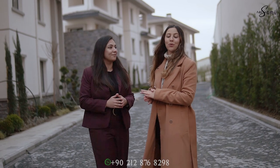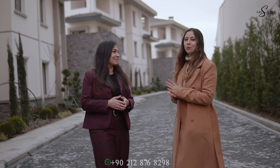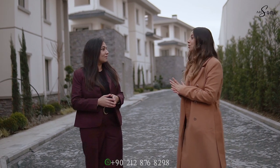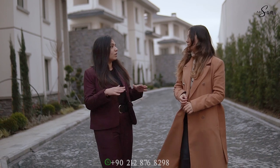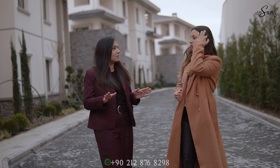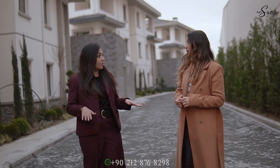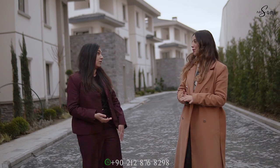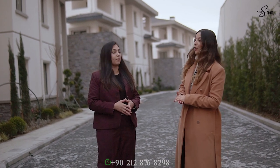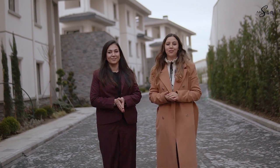Breaking news — they have changed the VAT, which was 18 percent. For some apartments it was 8 percent, and now it is 1 percent. This is amazing because the value-added tax for apartments more than 150 square meters was either 18 or 8 percent. This is a really good opportunity and a very good time to invest. That's all about the video — if you want any information, you can contact us. Thank you.